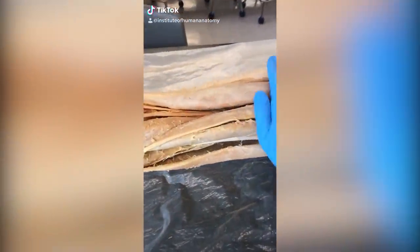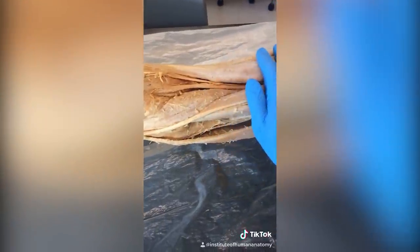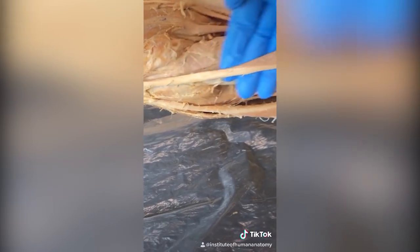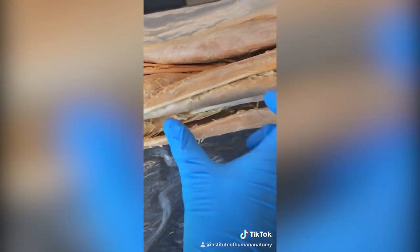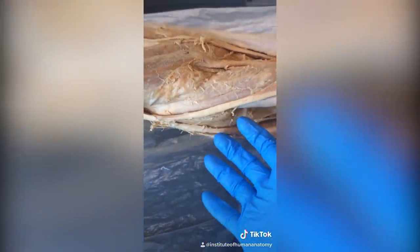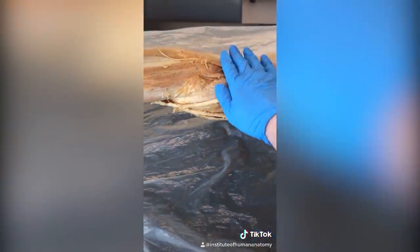What you're looking at here is the back of the thigh — these would be the hamstrings. I want to show you a really special hamstring called semitendinosus. It's called semitendinosus because while most of it is muscle, there is a considerable amount that is tendinous. In fact, with this muscle, sometimes they will take part of it and use it as an ACL replacement for the ligament in the knee.